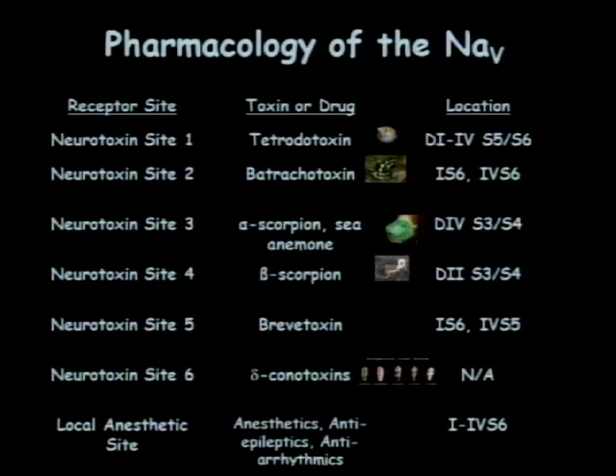Site one binds tetrodotoxin in the pore — specifically in the S5 and S6 transmembrane passages of each domain. Batrachotoxin from toads binds somewhere near the inside of the S6. Anemone and alpha scorpion toxins bind in domain four in the S3-S4 extracellular linker. Beta scorpion toxins bind to the same region but in domain two. These affect channel inactivation, while those affect activation. Most of what I'm going to tell you relates to things that affect channel activation.